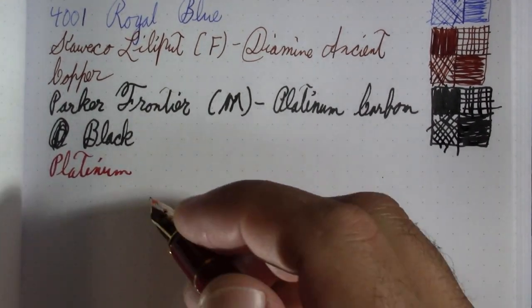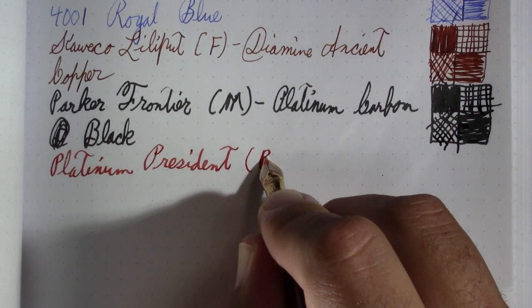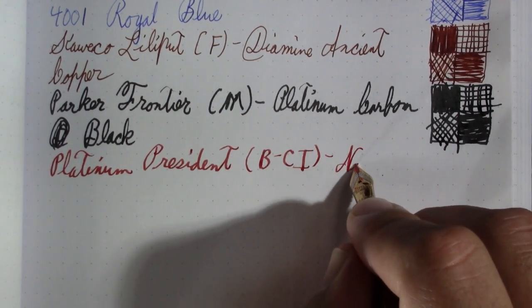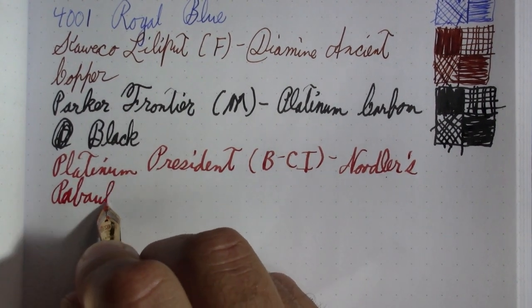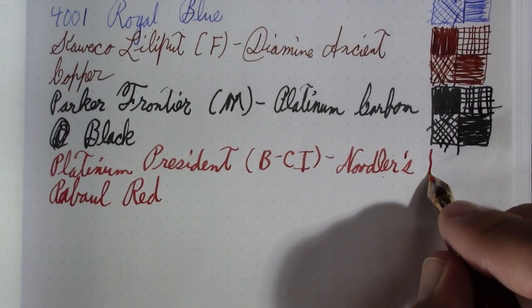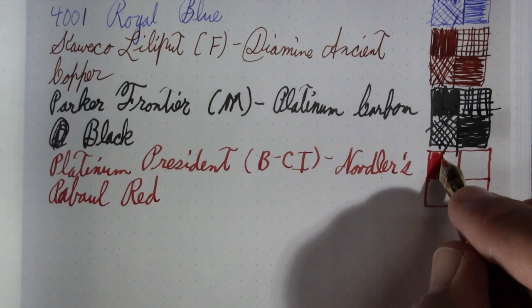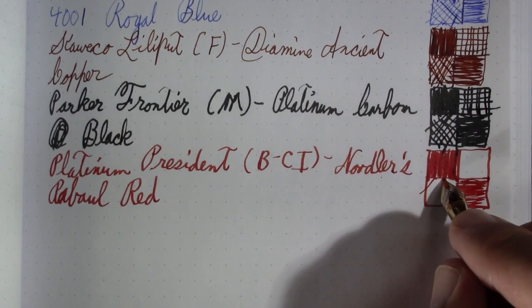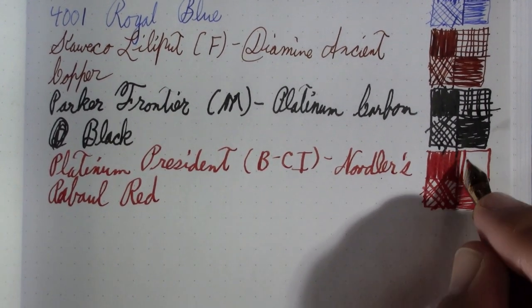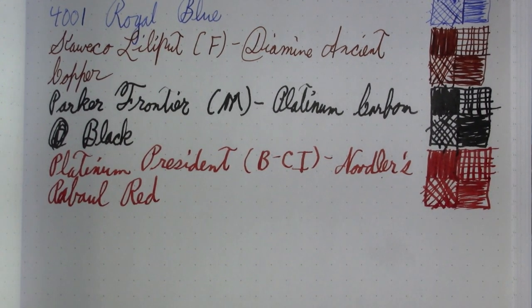This is a Platinum President with a broad cursive italic nib, and the ink in it is still Noodler's Rabaul Red. If you follow the channel Ink Guy, he actually did a review of this ink this week — he's not the one who sent me this ink, but I thought it was funny I'm experiencing this ink for the first time right when he did a review on it. He liked it. He's got very high energy videos, not the slow sedate pace of my videos, and he puts out almost a video a day.